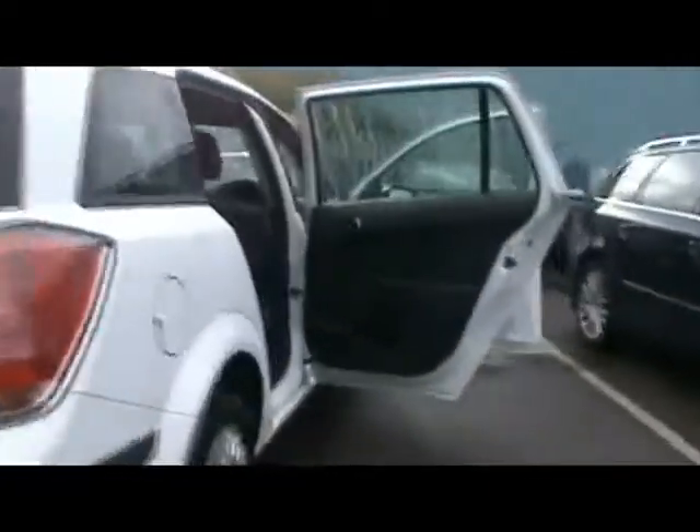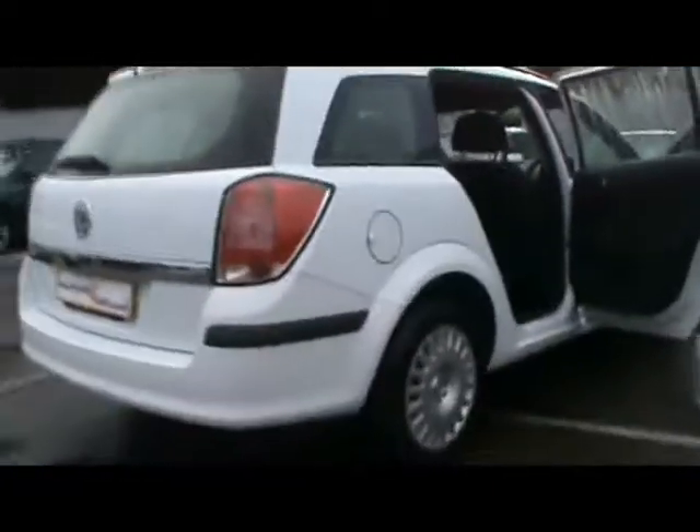Welcome to Imperial Cars. We have a 2006 Vauxhall Astra Life Estate 1.7 CDTI. We'll have a quick tour around the car to highlight some features and to give you an idea of the condition as well.